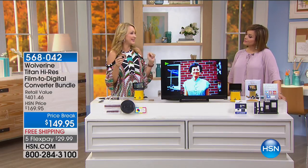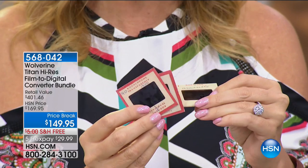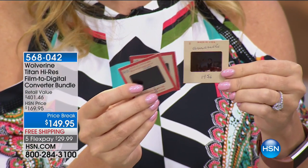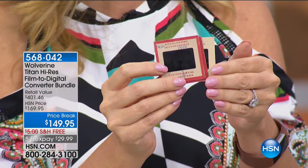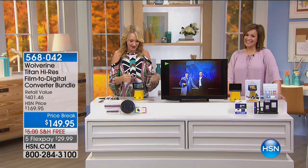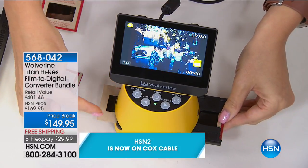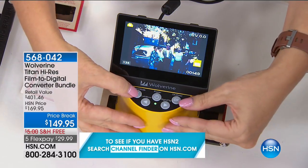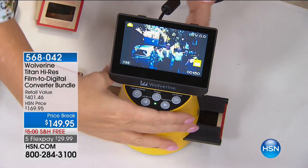I recently inherited a gigantic box of about 2,500 slides — to digitize those professionally would cost about a dollar a slide. With your Wolverine Titan you can edit and adjust everything yourself. Some of my personal slides were hand-dated by my grandmother and great-grandmother from the 1950s. With old slides you have no idea what's on them until you hold them up to the light — and who has a slide projector anymore? Do not let these memories fade away. This is your family heritage, your history.